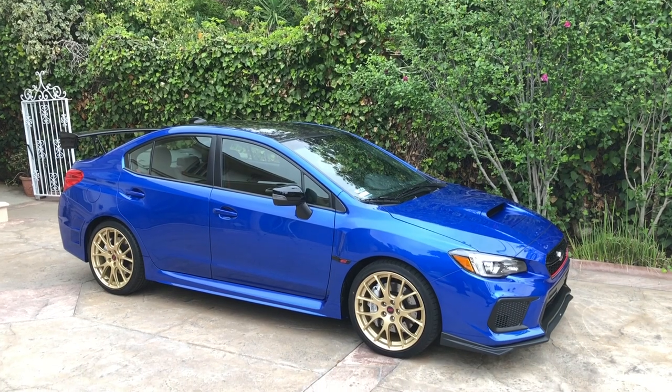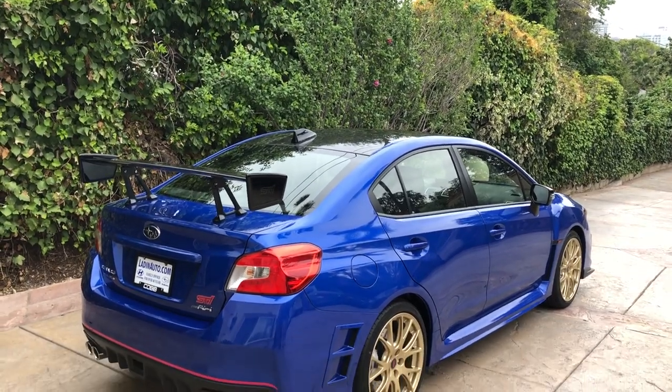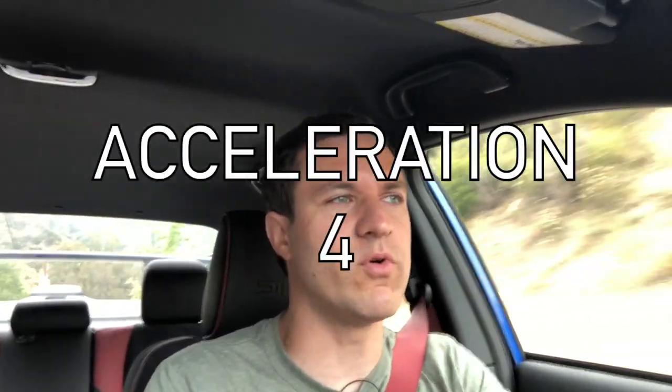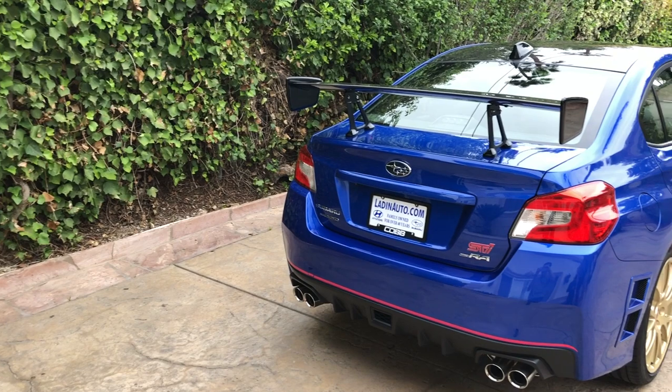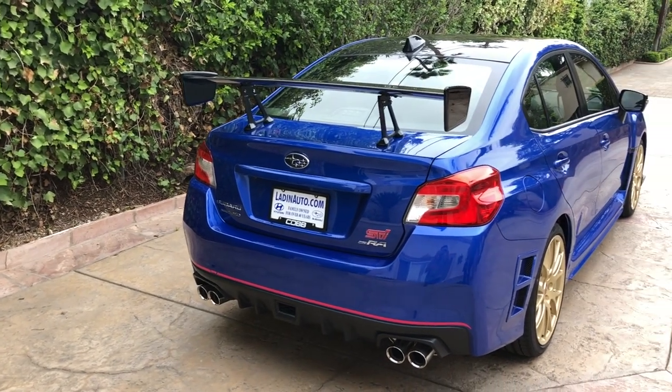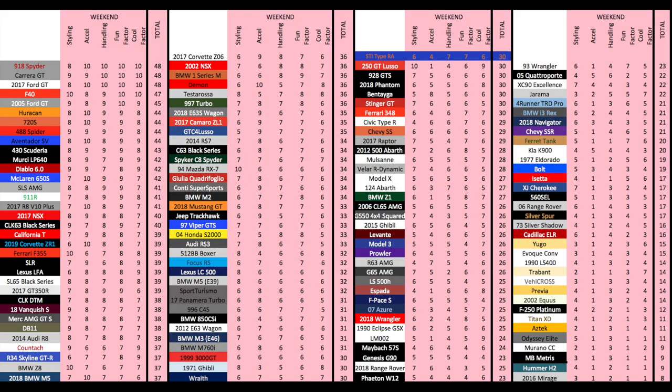Starting with the weekend categories: Styling — the Type RA is decent looking but not exactly beautiful, more functional, and the wing is kind of ridiculous — it gets a 6 out of 10. Acceleration is good, the turbocharged engine makes it fun, but it needs to be faster — it does 0 to 60 in 5.6 seconds, and that gives it only a 4 out of 10. Handling is excellent and it gets a 7 out of 10 — that's the same score as the Porsche 997 Turbo and it's just that good, it really blew me away. Fun factor is strong and gets a 7 out of 10. Cool factor is good, but to most people it's just an STI, and really it is just an STI — it's not wildly rare — and it gets a 6 out of 10, for a total weekend score of 30 out of 50.